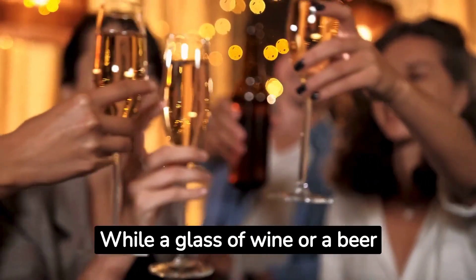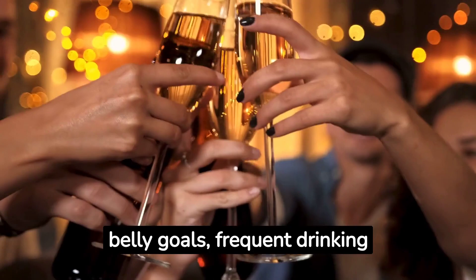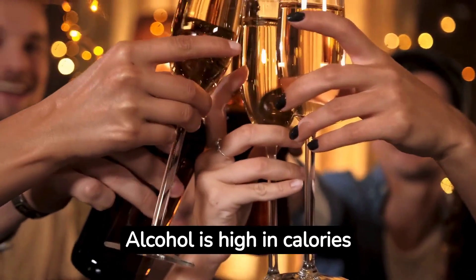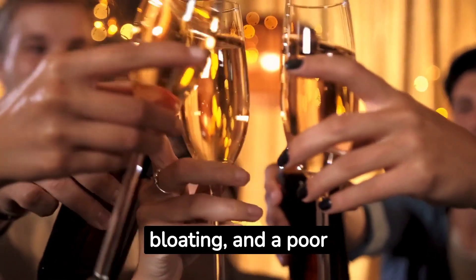3. Alcohol. While a glass of wine or a beer here and there won't derail your flat belly goals, frequent drinking can. Alcohol is high in calories and can lead to weight gain, bloating, and a poor metabolism.